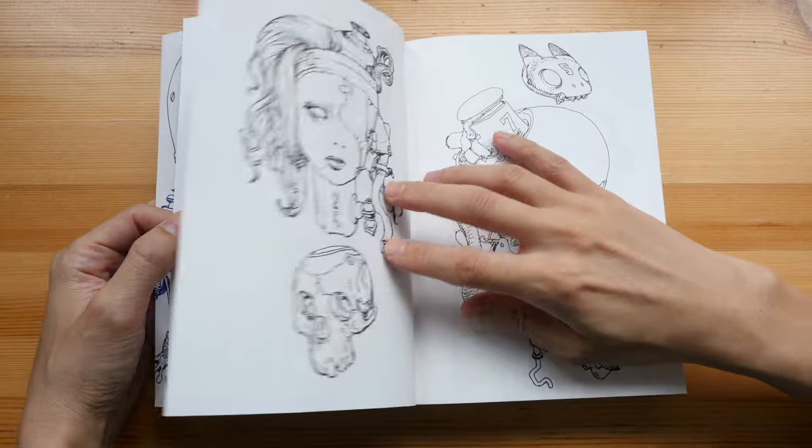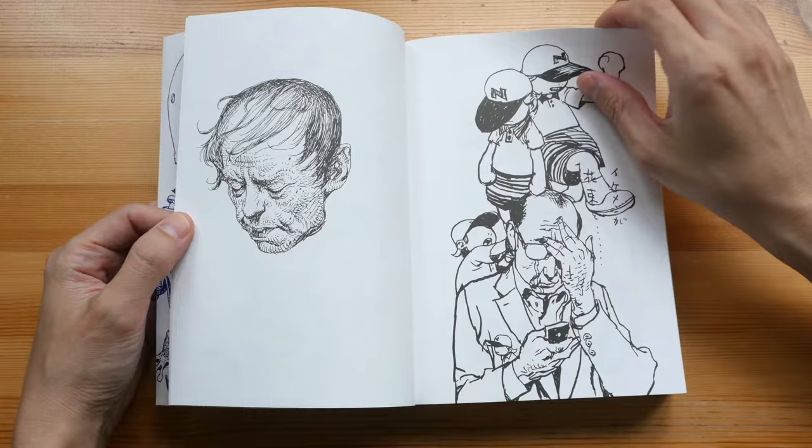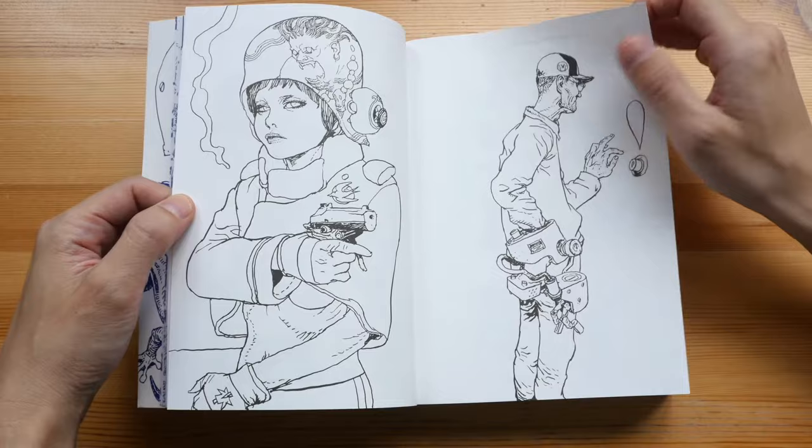There is some nudity in the book, but it's not too much. Anyway, if you're into erotic art, you can check out his other sketchbook — he actually has a whole sketchbook on erotic art that I have reviewed before.